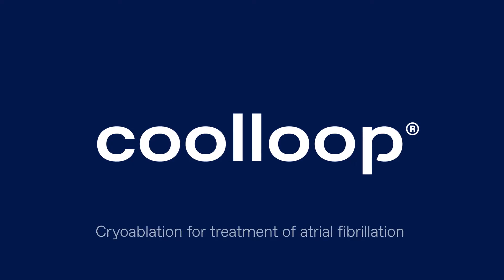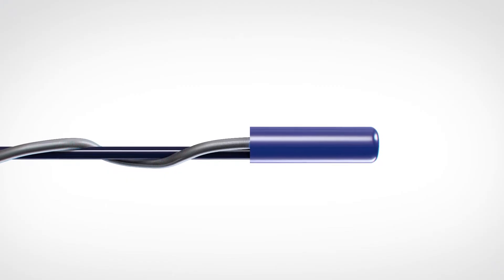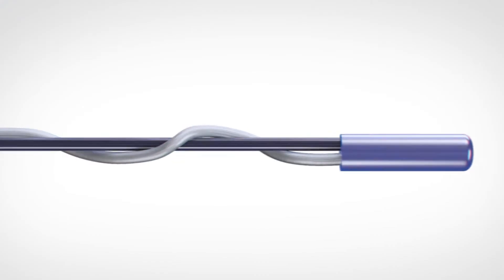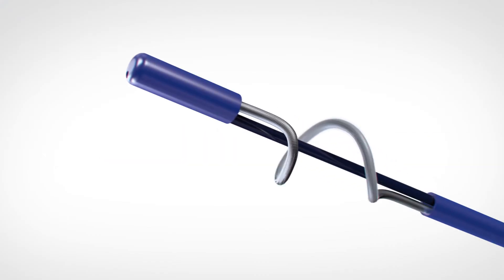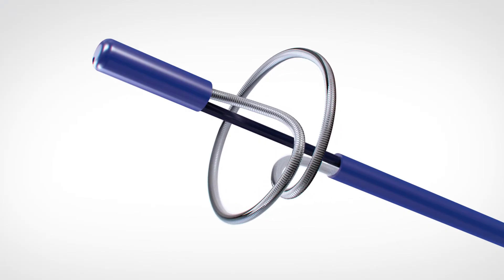Cool-Loop cryoablation for treatment of atrial fibrillation. The Cool-Loop cryoablation system provides a minimally invasive catheter system to treat atrial fibrillation. The innovative cryoapplicator forms a loop that allows the generation of circular lesions.